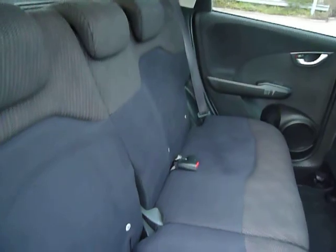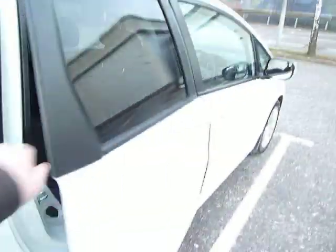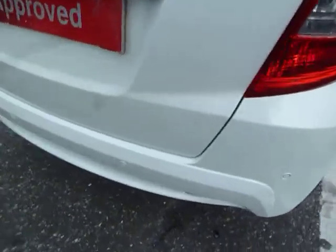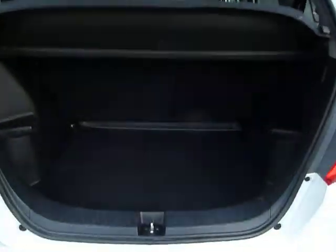In the back here you've got ISOFIX to both sides for children's seats. These seats fold completely flat, and of course the base comes up, which is called the magic seats. This car does have rear parking sensors and a good sized boot as well.